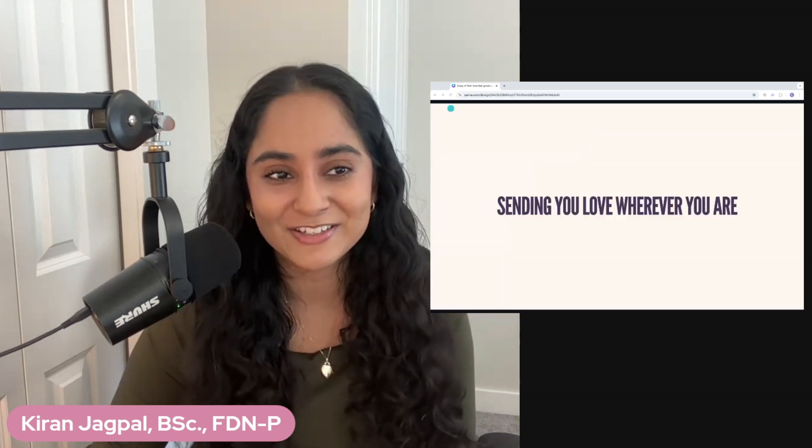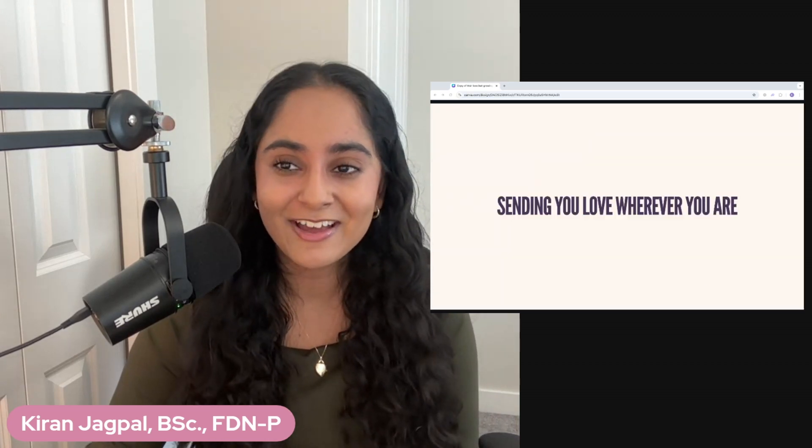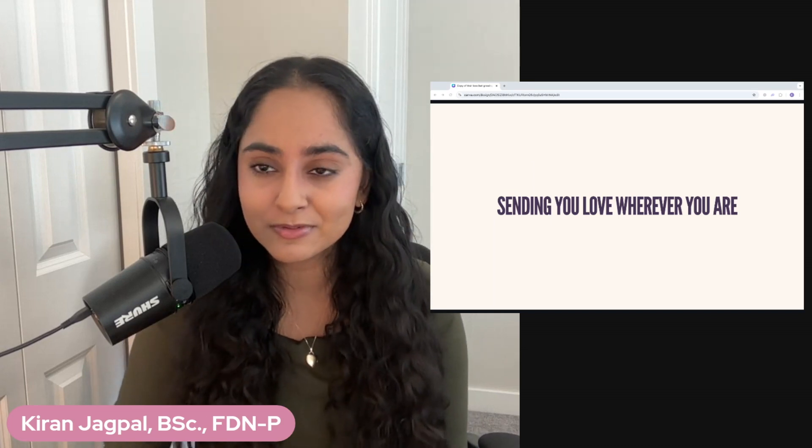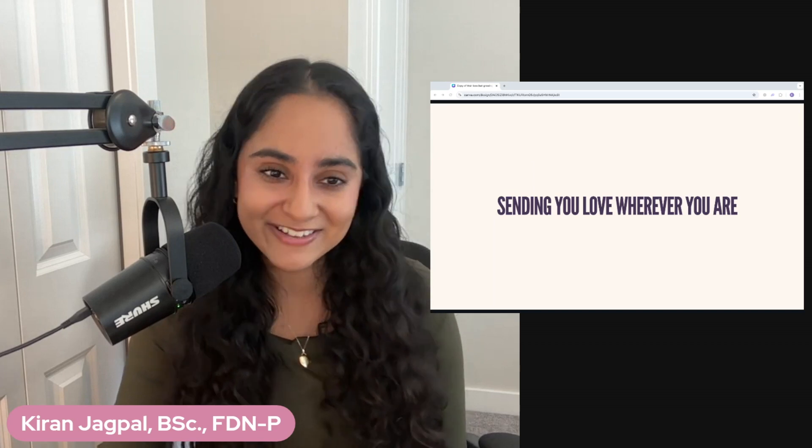As always, I'm sending you so much love wherever you are. Subscribe for more hormone health content, hit that like so more people can have easy, better poops, and I'll see you in the next one.